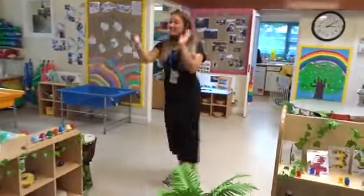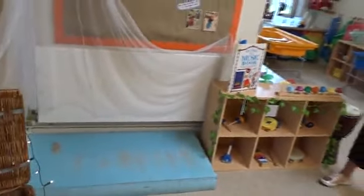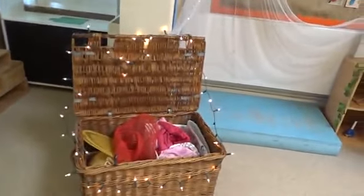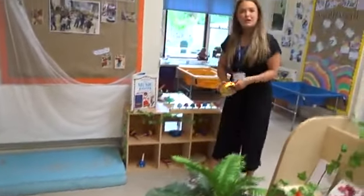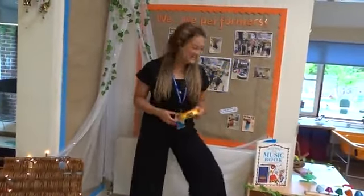As we come over here, we have our stage — this is our performance stage, everybody. We've got our lovely treasure chest, which is full of really special dressing-up clothes that you can wear. And over here we've got our musical instrument station, so you can dress up, sit on the stage and perform with your friends.